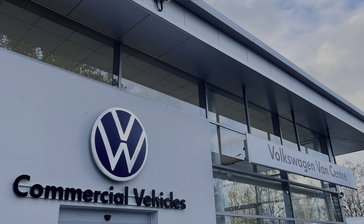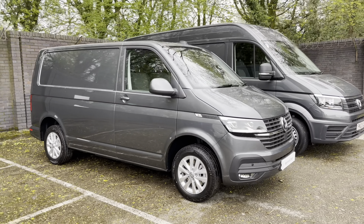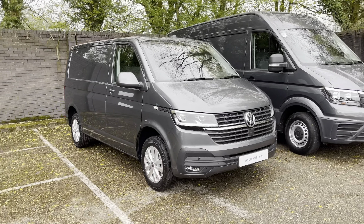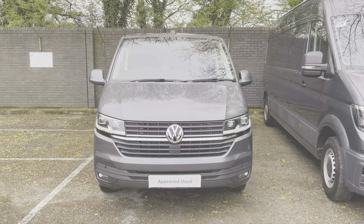Hello, my name is Brad from Volkswagen Van Centre Lancashire and today I'm going to be taking you around this Volkswagen approved used vehicle. Here today we have this stunning Volkswagen Transporter T28 Panvan Highline short wheelbase TDI 5-speed manual, finished in that much desired indium grey metallic paint.